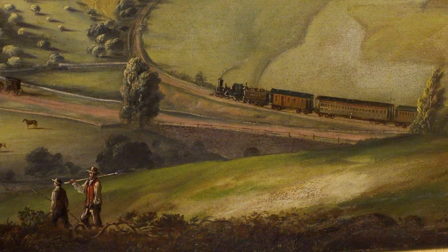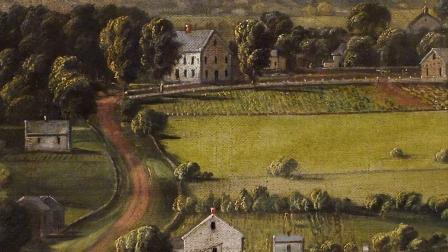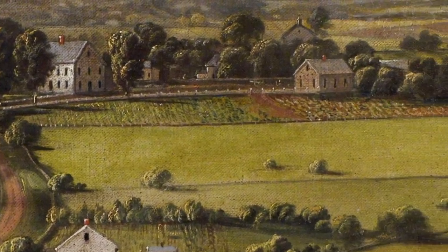The remarkable thing about it is the farm is still there. The dirt road that you see has actually become a very large state route, Route 12. The railroad tracks are still there and actually active.